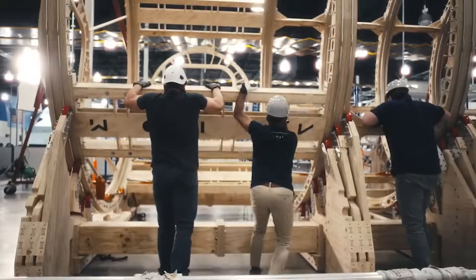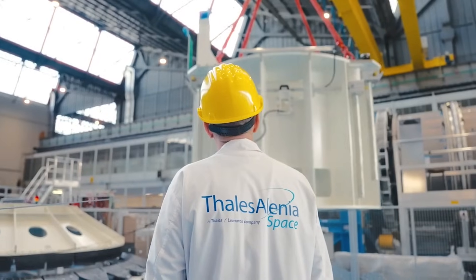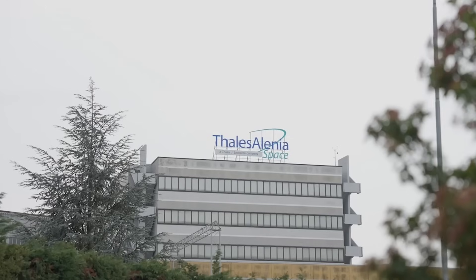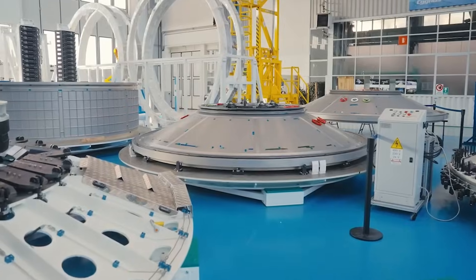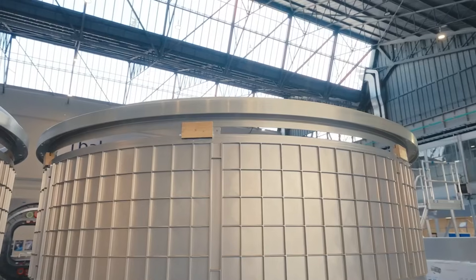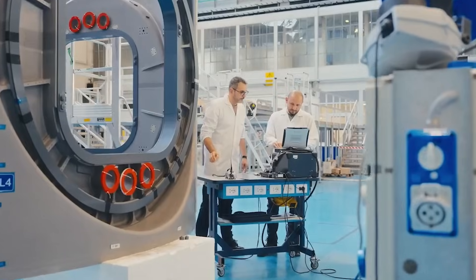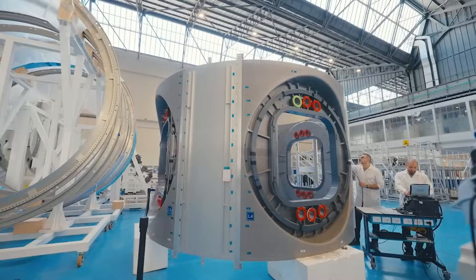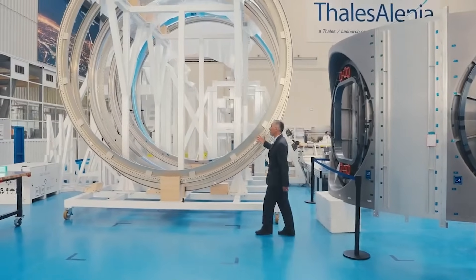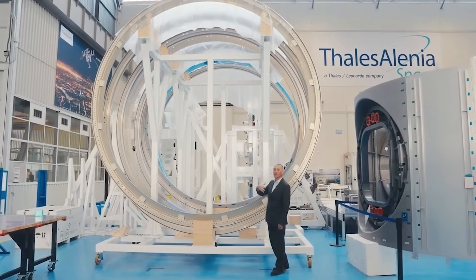A recent video update provided by the company showcases the HAB-1 structure and main components within the Thales Alenia Space manufacturing facility. This company was contracted by Axiom to build at least the first two modules. The video showcases the gates of the module and the core segments. By now, they are fully machined and the main structures are complete. Even the most complex piece, the module that features four ports on every side, is almost done. Our partner, Thales Alenia in Italy, is in the finishing stages of building the first module, the first pressure vessel, they said.